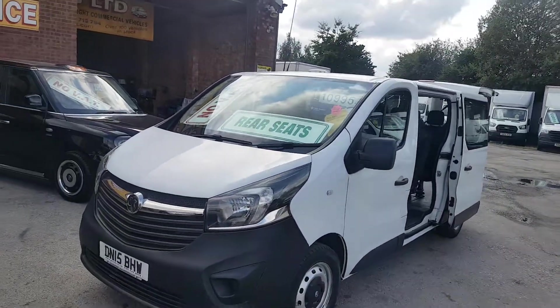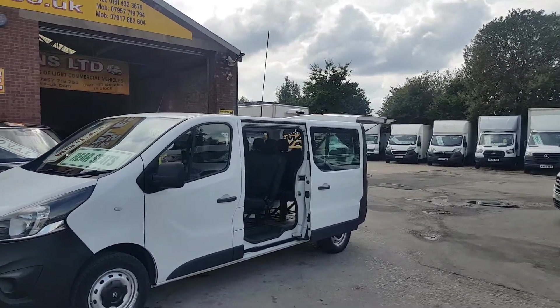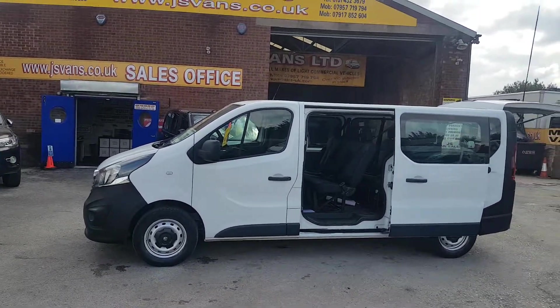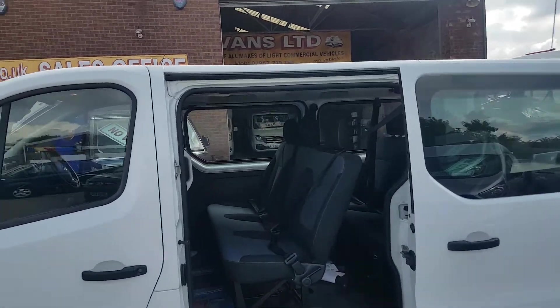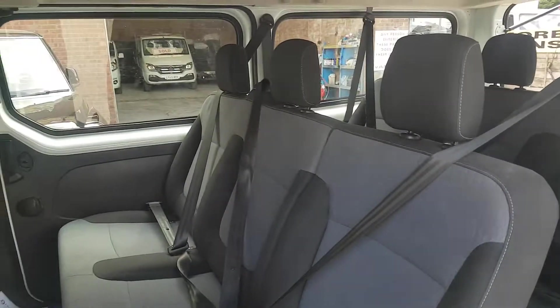It's a nice clean minibus, a 2015 long wheelbase, five-door diesel with offside and nearside loading doors and a lift-up rear tailgate. Clear windows in the rear. Six passengers in the back — six seats there — and three in the front.